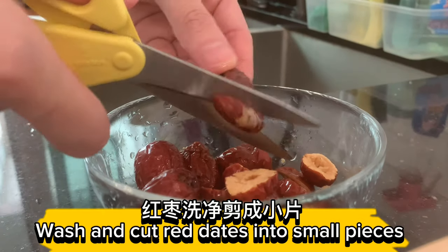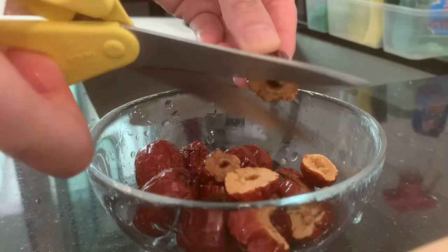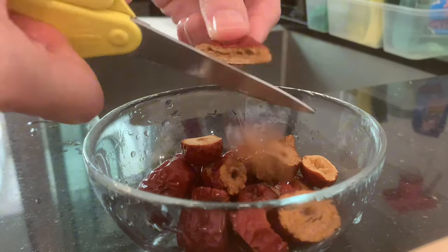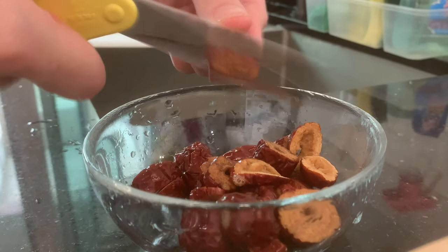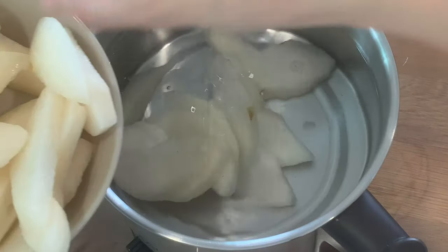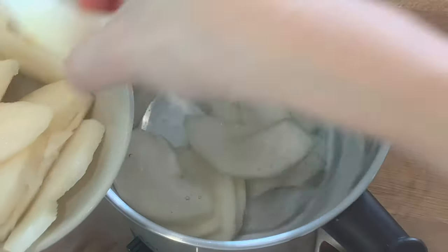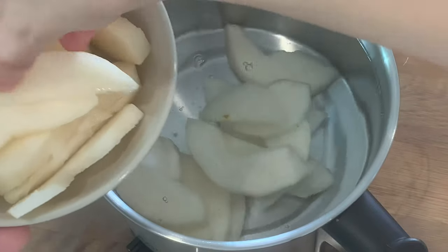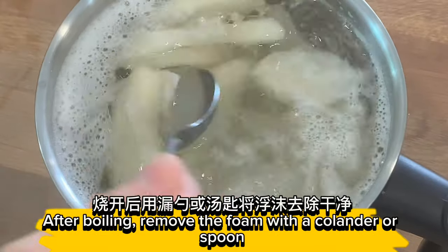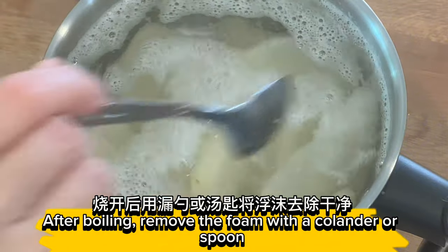Wash and cut red dates into small pieces. Boil the pears over medium heat. After boiling, remove the foam with a colander or spoon.